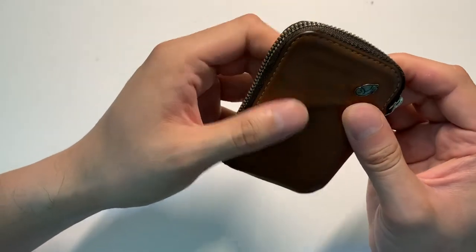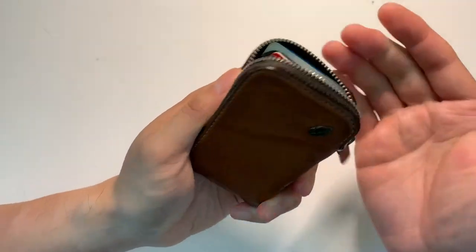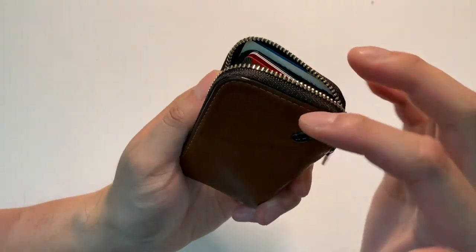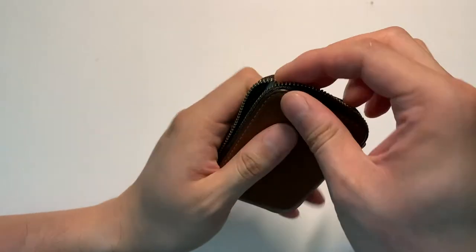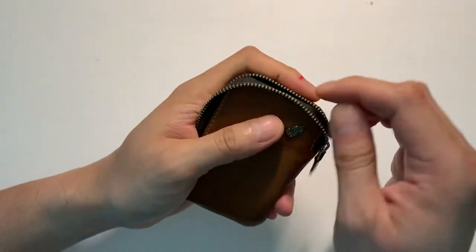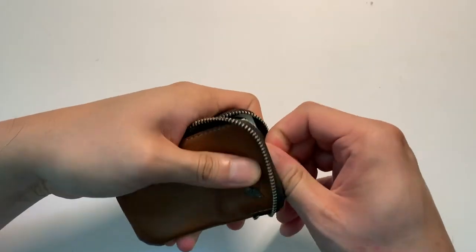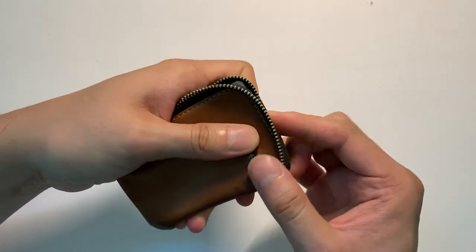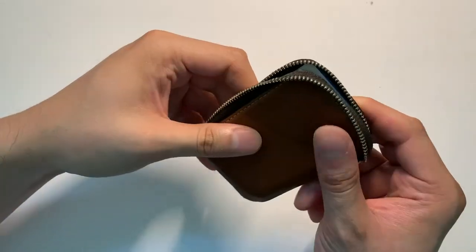One thing I like to do when grabbing for my cards — on the inside there are a couple of pockets on the top and on the bottom. I like to pull the zipper back, which gives me quick access to the cards, and I just pull it out just like that.